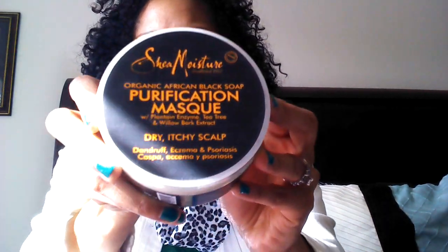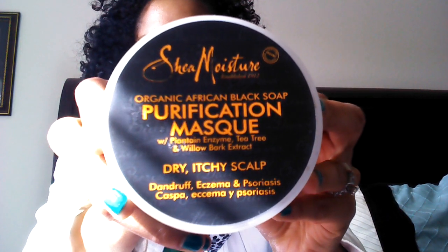The next one is the Organic African Black Soap Purification Mask. It has plantain enzyme, tea tree, and willow bark extract. It's for dry, itchy scalp — my scalp isn't too dry or itchy anymore, but I still thought this was good. It actually smells like bananas to me, which I like. I'm going to use this as my deep conditioner.